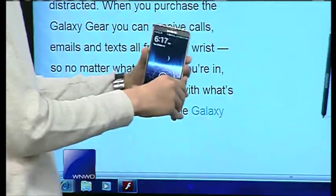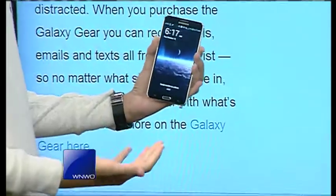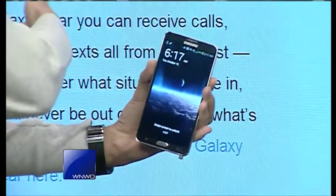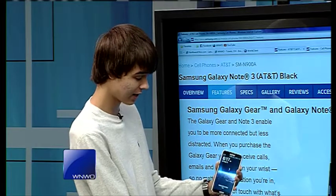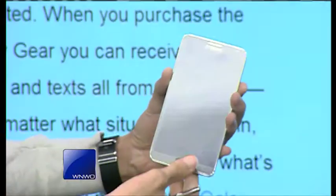This is the Galaxy Note 3, and as you can see in my hand, it is a gigantic phone. Just like the Note and the Note 2, this keeps on the same characteristics. You've still got that S Pen there to take advantage of that big display.